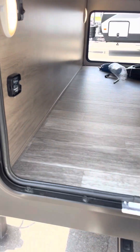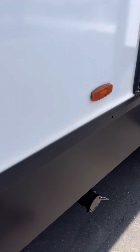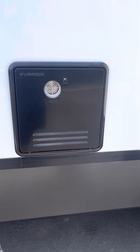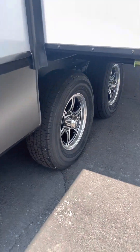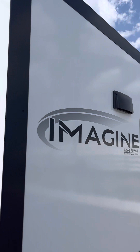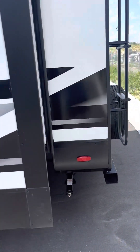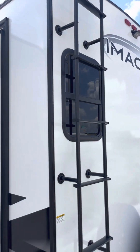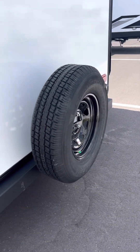Outside light. It does have another light outside here at night if you have to switch your tanks. And another awesome feature is the Furion on-demand water — it's where you'll never run out of hot water. You've got another nice light out on this side. You've got your ladder, walkable roof. It's prepped for a backup camera. Spare tire. Nice, solid slide-out.